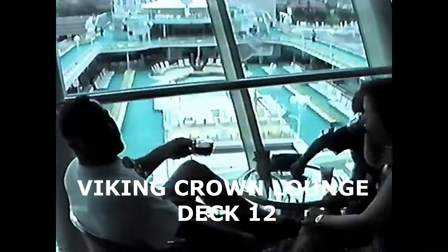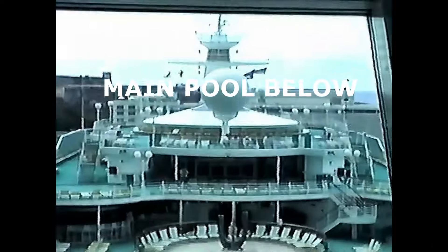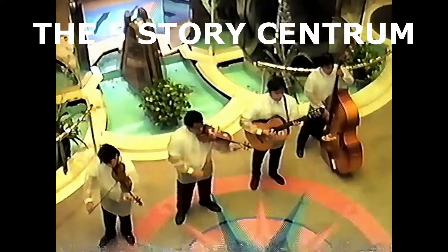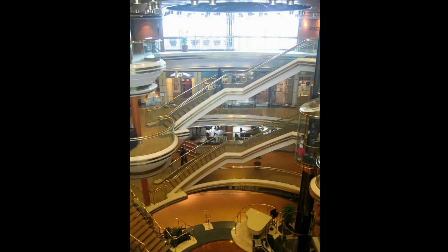Up on the Viking Crown Lounge we decided to sit and have a couple drinks and overlook the ship — a beautiful 360-degree view. This is the captain of the ship back then, getting ready to take us out of the harbor. Not sure how competent she was, but we made it back okay! Here's another shot of the main pool below — you can see how spacious it was. Here's the five-story centrum, which like the Sovereign of the Seas was the spectacular showpiece, with glass elevators going up and down and staircases on the outside. Royal Caribbean always had a band down in the centrum area, which adds to the excitement.